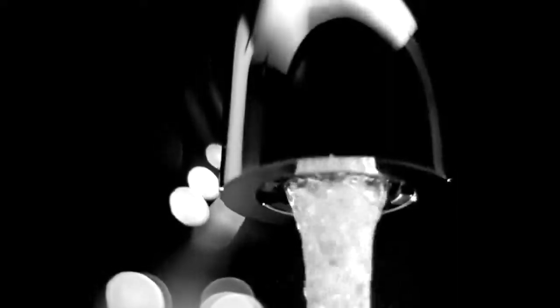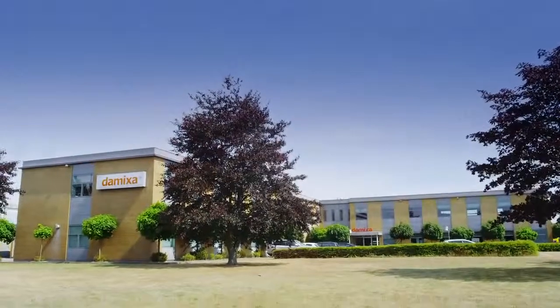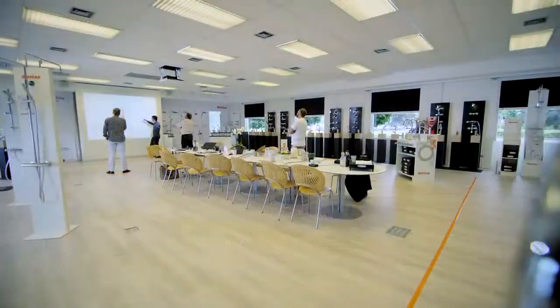Everybody loves good design, but what characterizes really good design? Here at the Mixer, we believe that good design is when design makes sense. The Mixer produces world-class mixer taps designed and produced in Denmark, known for innovative design.